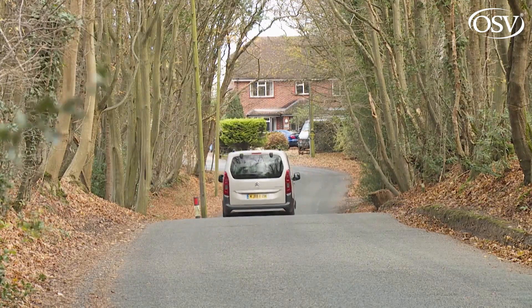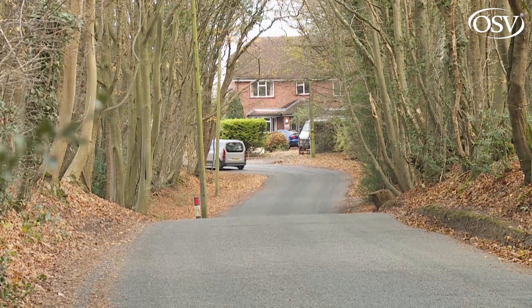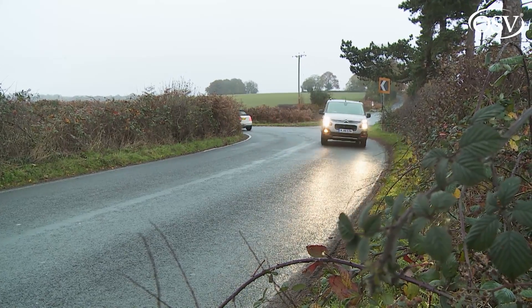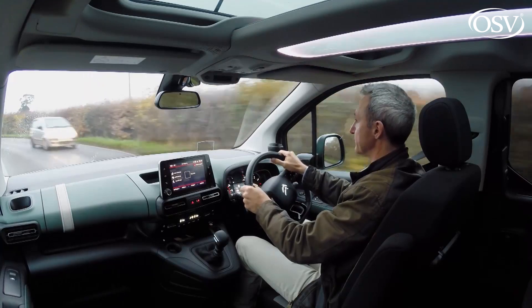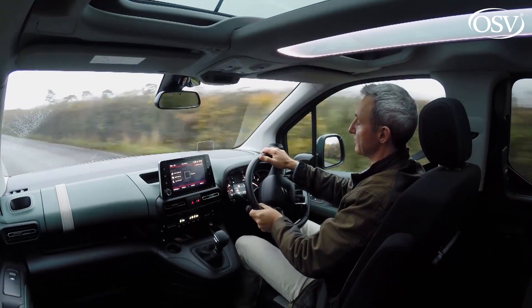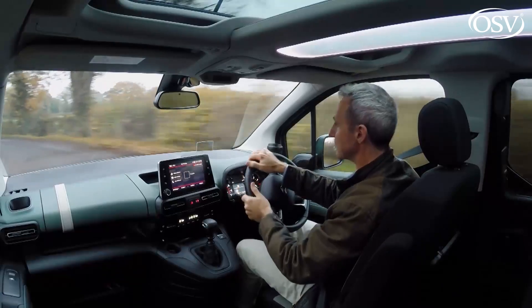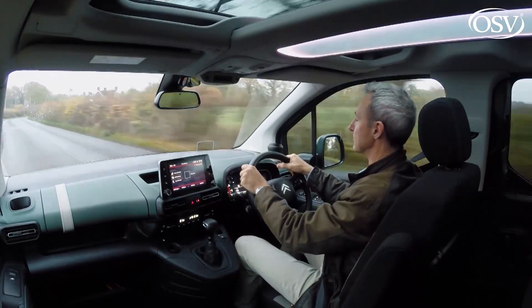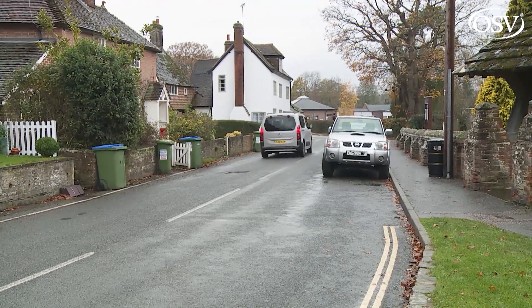For what is quite a tall, high vehicle, there's certainly none of the tippy feeling through the turns that characterised earlier versions of this design, helped in no small part by beefy anti-roll bars. This car can be relaxing to drive even if, somewhat understandably, it can't be a rewarding steer in the way that a car-like MPV like the Ford C-Max can. Things would be better were it not for the rather vague steering, although you do appreciate its lightness through town. Ultimately, just how important dynamic attributes are in a vehicle of this kind is for you to judge.